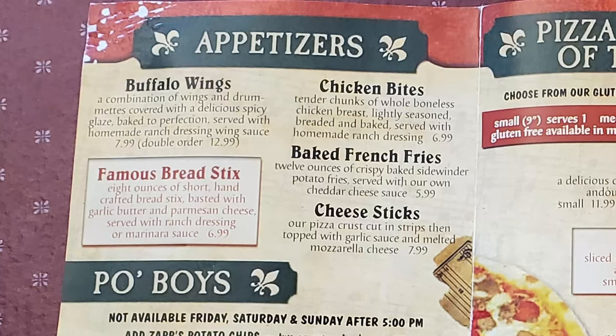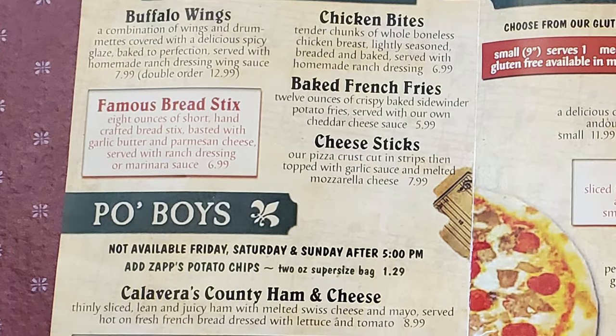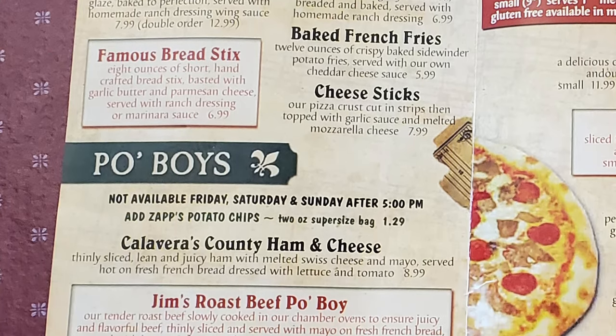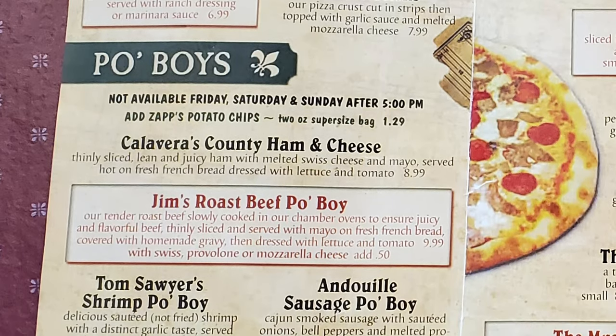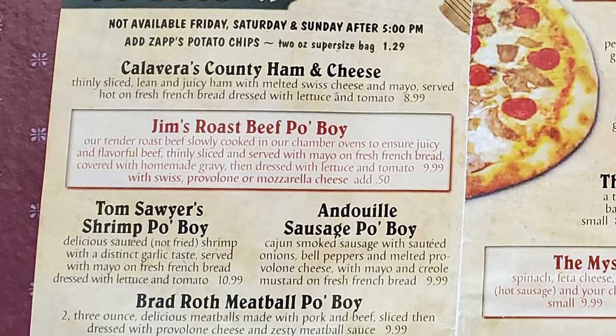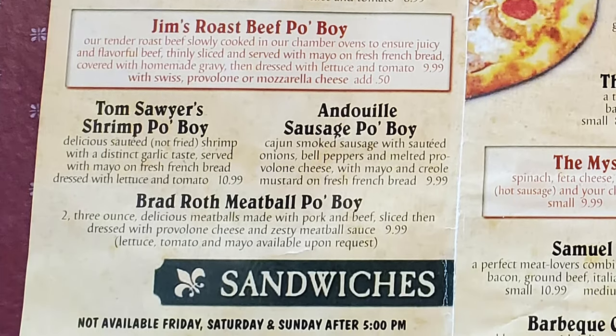We have appetizers with buffalo wings, famous breadsticks, chicken bites, baked french fries, and cheese sticks. Then we have po' boys with Calvara's county ham and cheese, Jim's roast beef po' boy, Tom Sawyer's shrimp po' boy, Dewey sausage po' boy, and Brad Roth meatball po' boy.